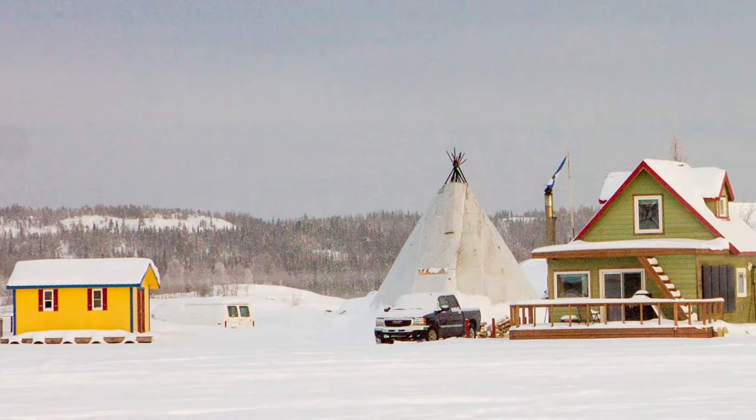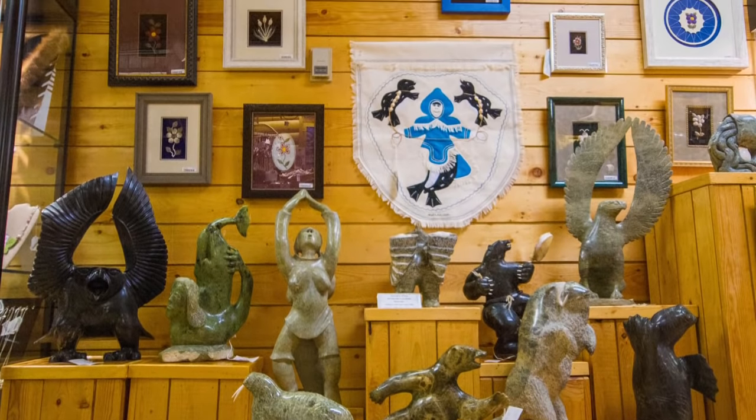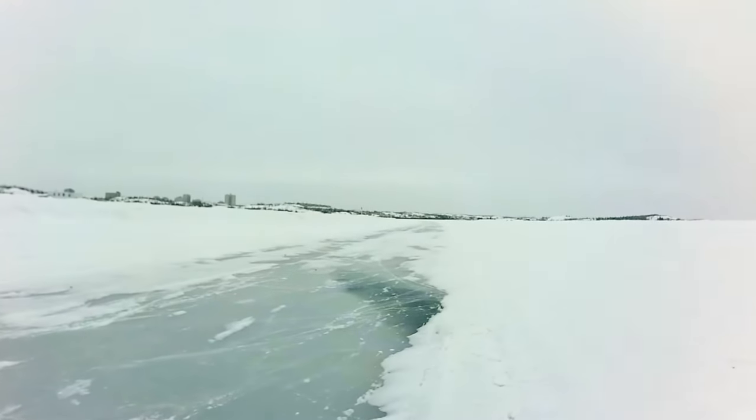Aboriginal people and culture make up a big part of the local experience in Yellowknife. Make sure to take the time to explore the Aboriginal communities of Dilu near Old Town and Deda, which is reached during the winter by the next item on our list.